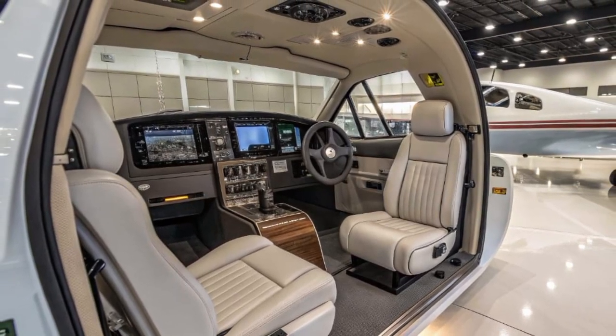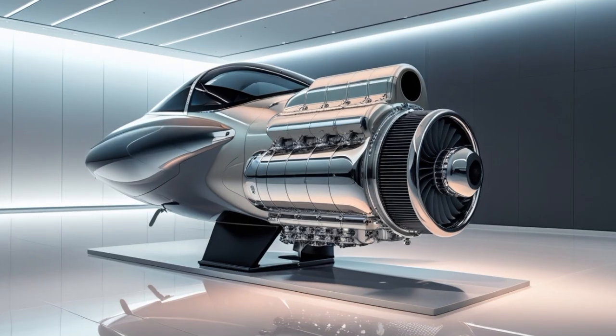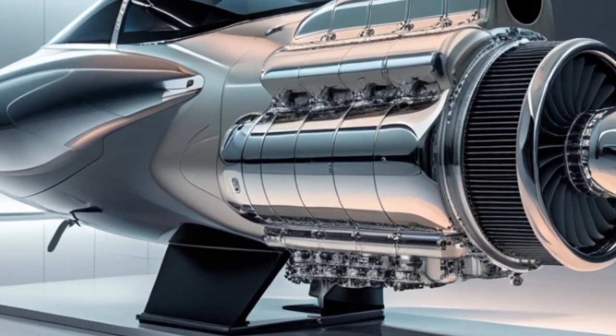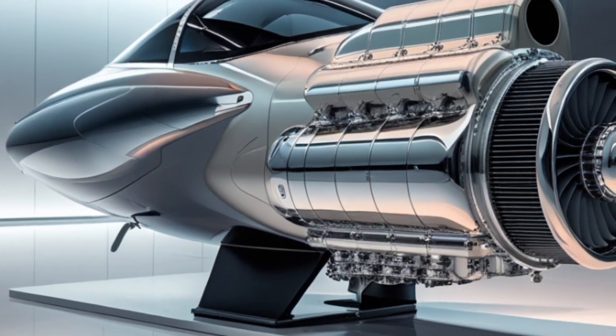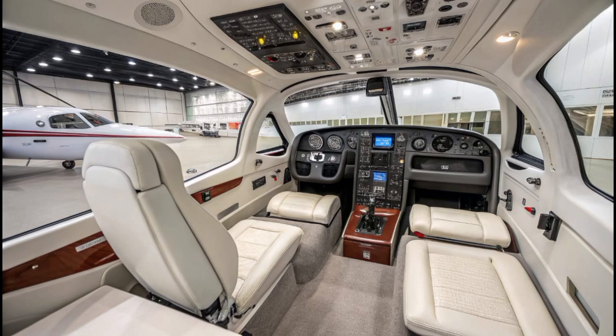The T540 also features dual independent electronic ignition systems. This redundancy means that if one system fails, the other continues operating, increasing engine safety and reliability. Unlike traditional magneto systems that require regular maintenance, these digital ignitions are more efficient, need less upkeep, and offer better spark timing across all engine speeds.